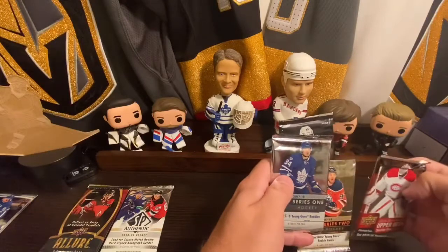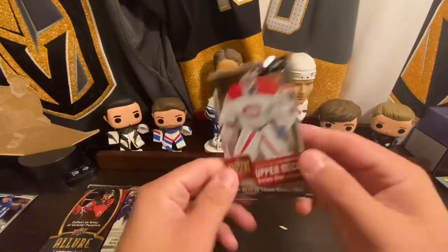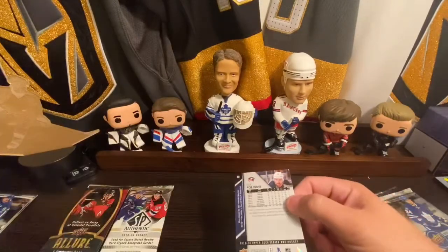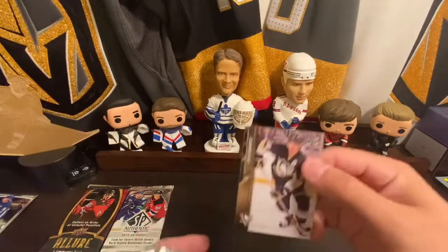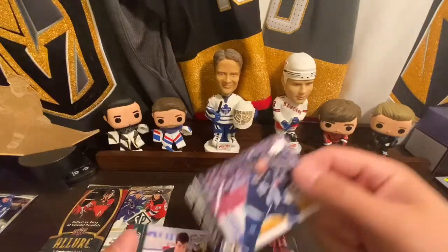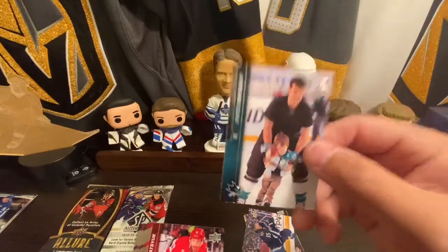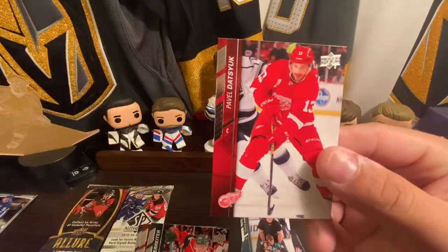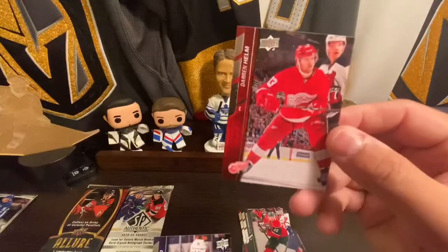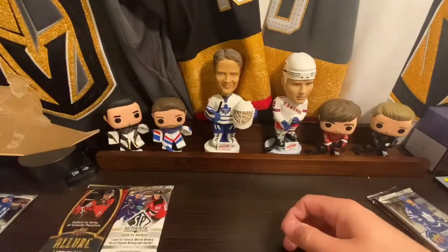Moving on to 1516 Upper Deck Series 1 — this was the McDavid year. Kind of like the look of these. We got Chris Kunitz on the Penguins, OEL, Matthew Pearl, Patrick Marlowe, Pavel Datsuk, Nito Rider, Darren Helm, and Nick Foligno. Basic pack there.